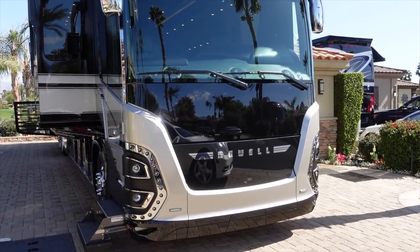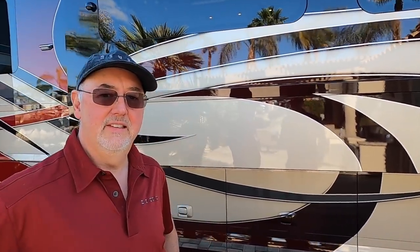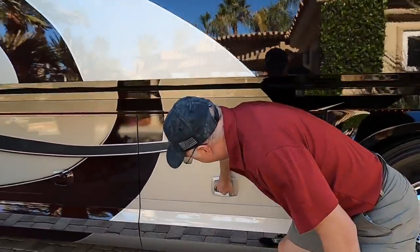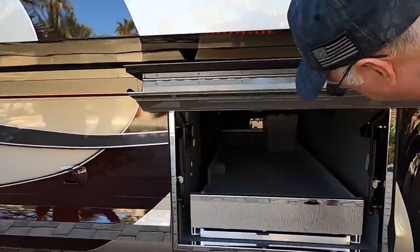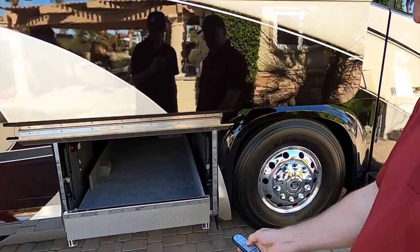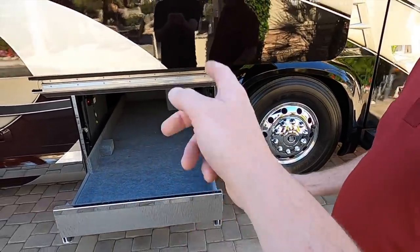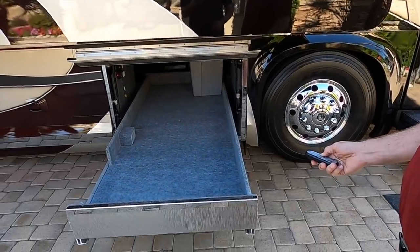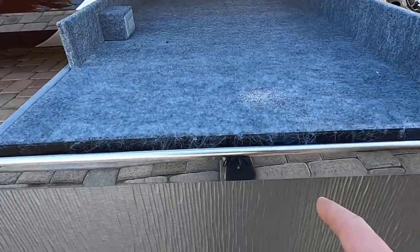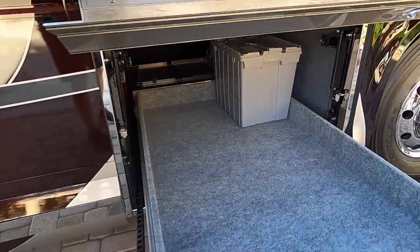This coach is actually owned by a client and they were gracious enough to let us show it. A lot of people have been asking about the basement bays — can we take a look? Absolutely. The front bay here on this particular coach is all emptied out, but we've got plenty of space. It's got a slide-out tray, and Newell Coach has these remotes where you don't have to stand there holding a button. You've got this beautiful tray with a large lip, all finished with polished stainless and lined with carpet.